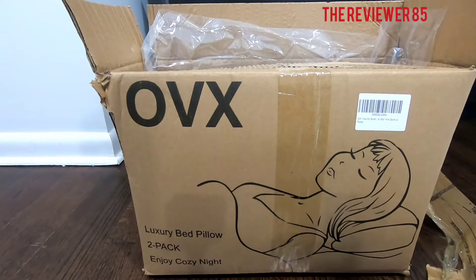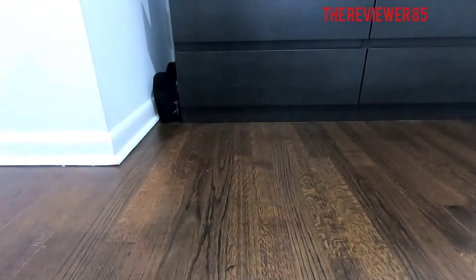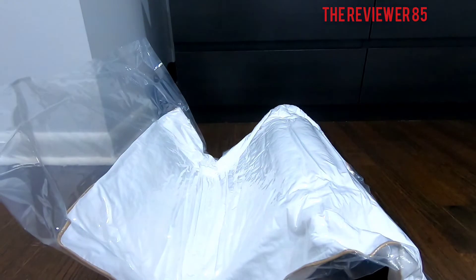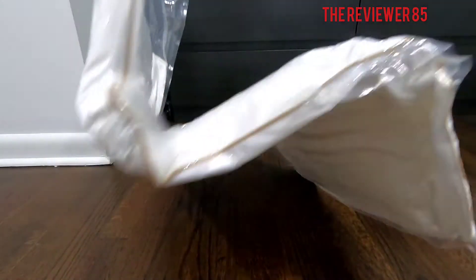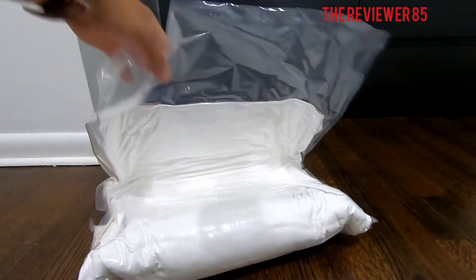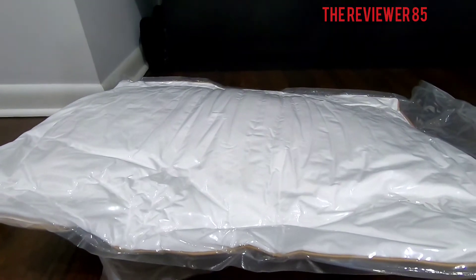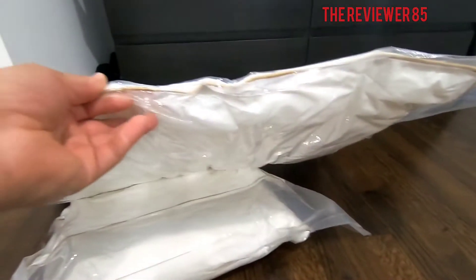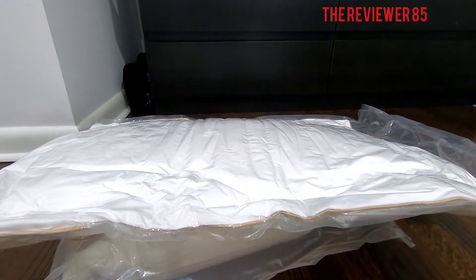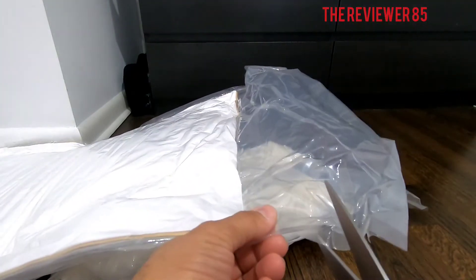So they come very vacuum sealed — vacuum sealed all the way. Let's get it open. They both come in that small little box.